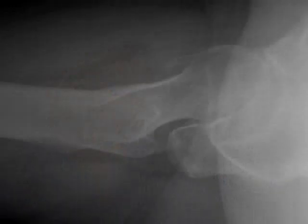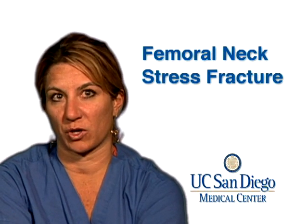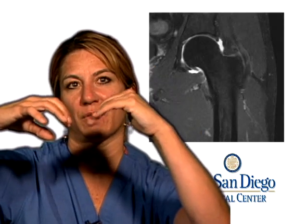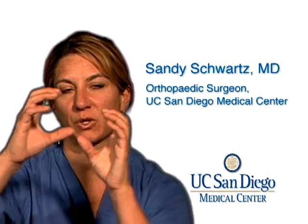For femoral neck stress fractures there's a bigger variety of treatment. If it's a very early stress fracture, we start with crutches — no cast or brace — for at least six weeks. In terms of location: if the stress fracture is on the top half of the femoral neck, we call that the tension side, which is a much more dangerous area where the neck can actually break and displace. So if you have a tension-sided femoral neck stress fracture involving over half the width of the femoral neck, we usually recommend surgery. If it's on the bottom half — the compression side, where the bone is compressing — those tend to be more stable and we can usually treat with just crutches.